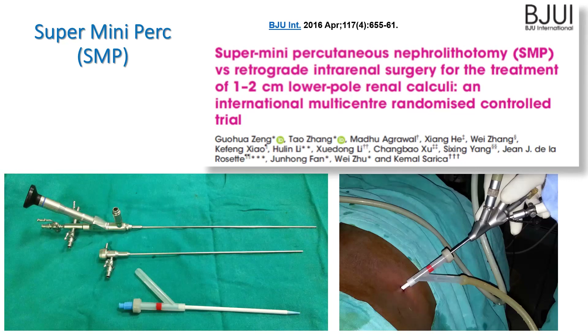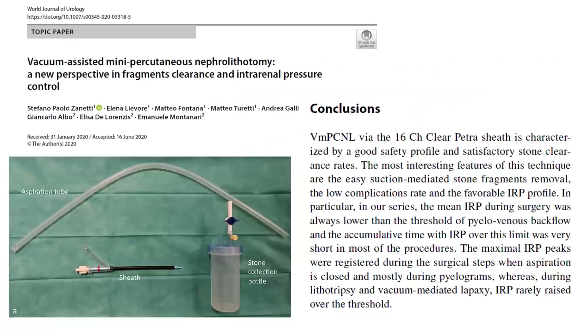Now, this helps in keeping intrarenal pressures low and sucks out the fragments very efficiently. Dr. Zheng did pioneering work in this field and with international collaboration has done a lot to popularize this suction sheath, which as the ClearPetra sheath has now become immensely popular worldwide.